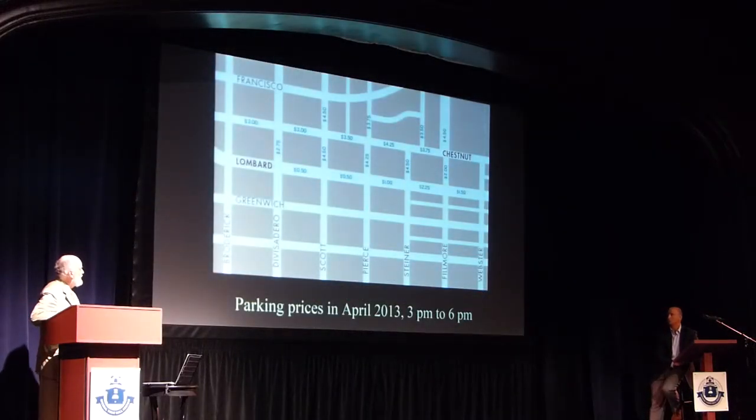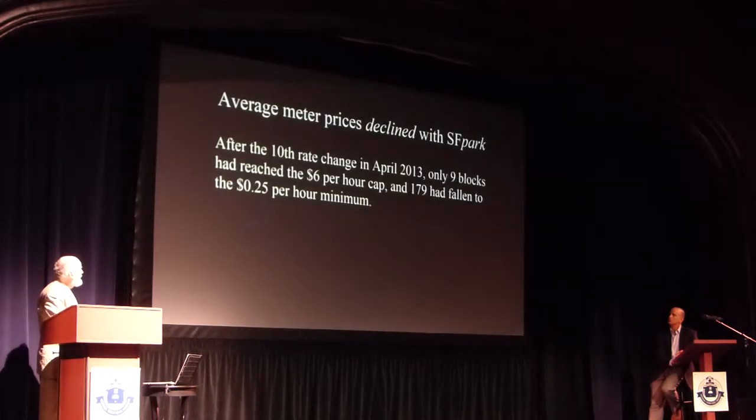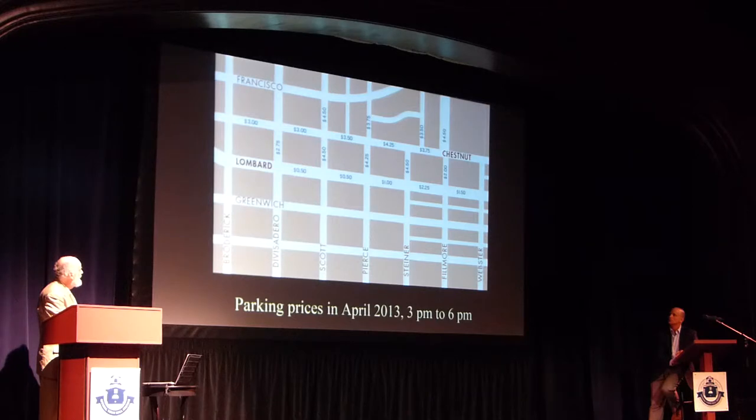Looking at these two blocks of Lombard and Chestnut in San Francisco, there are astonishing price differences — some prices went down to 50 cents an hour, while around the corner it's $4 an hour. A journalist called to ask if this would be a problem. I said: if a block is always half-empty, don't you think the city should reduce the price? Everyone can see that. And if all the spaces are full all the time, should they reduce the price? Well, that follows as well. If that's what it takes to get these two blocks into the right range, so what?